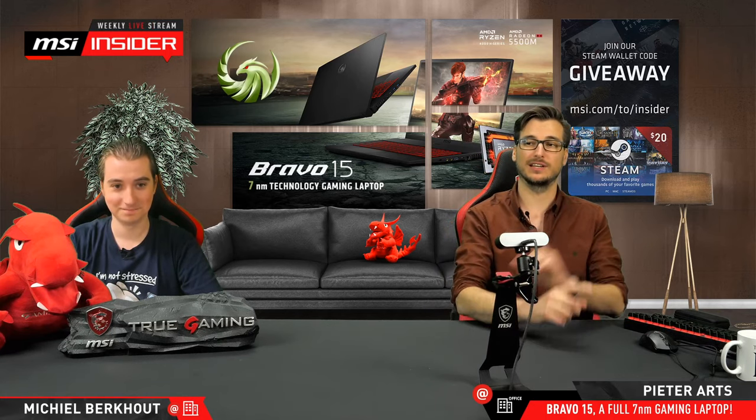We're going to be showing you that — inside and out — and hopefully opening up one of these notebooks today. Before that, I also want to show you some live performance, live benchmarks, stuff like that. Also, before we go on, we have a giveaway today — a $20 Steam code giveaway. All you have to do is go to msi.com/insider and follow the link. The bot should be sharing the link every now and again.